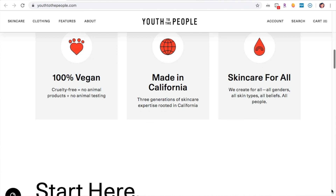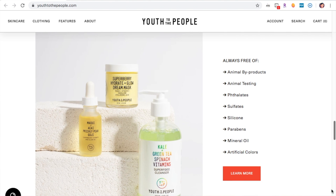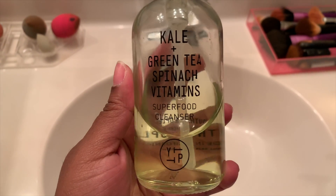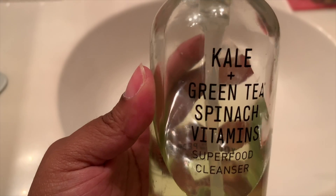Youth to the People are always free of animal byproducts, animal testing, phthalates, sulfates, silicone, parabens, mineral oil, and artificial colors. My favorite product of theirs is the kale and green tea spinach and vitamins cleanser — I use this pretty much every day. I also have their reishi mushroom moisturizer, but I use the cleanser most frequently. If you had to choose something from their line, I would definitely start with the kale and green tea spinach cleanser.